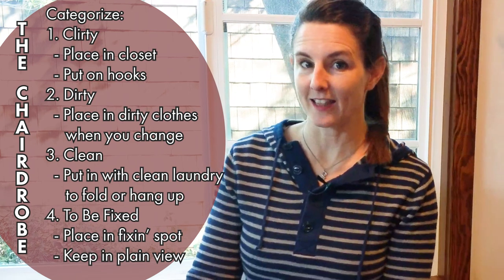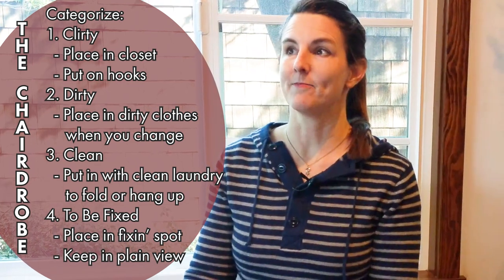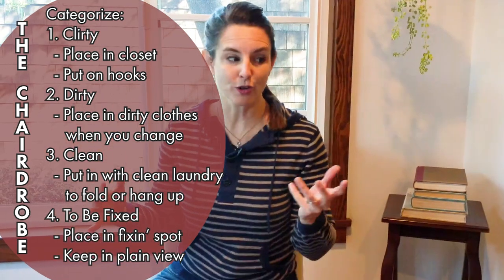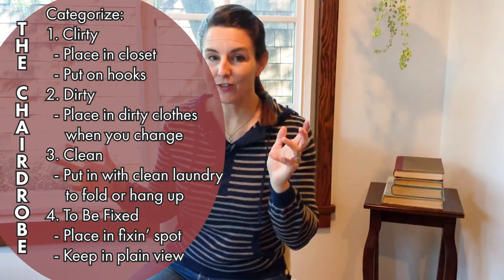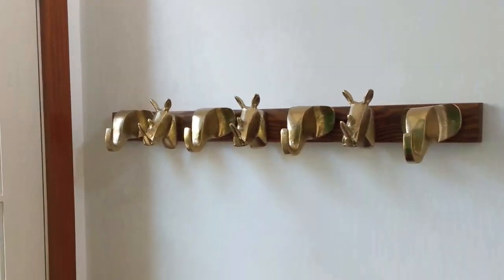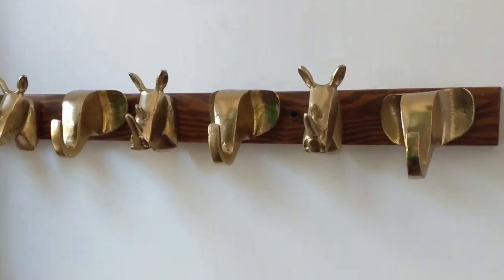Another great idea I saw at a rental house we were staying at is to install some heavy-duty hooks. You can use them in your bedroom, closet, or bathroom to hang clothes you wear a lot of the time. Even if they're fresh out of the laundry, just hang them there instead of folding or putting them on a chair. I have these hangers right by my front door — something sturdy that you can hang a lot of clothes on.